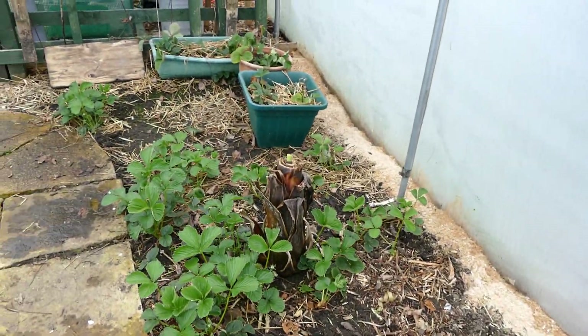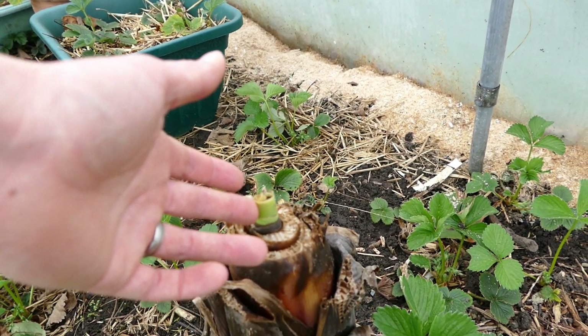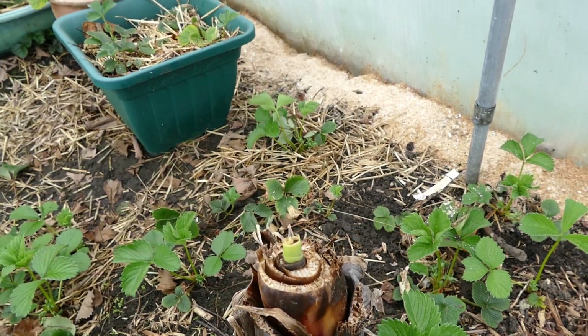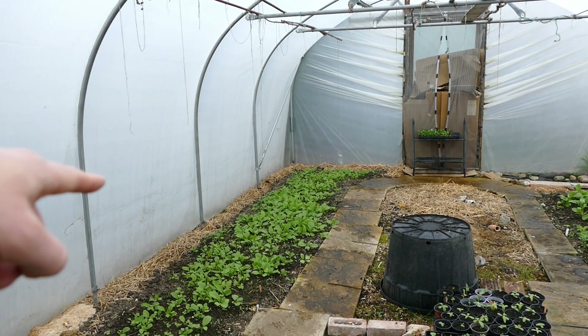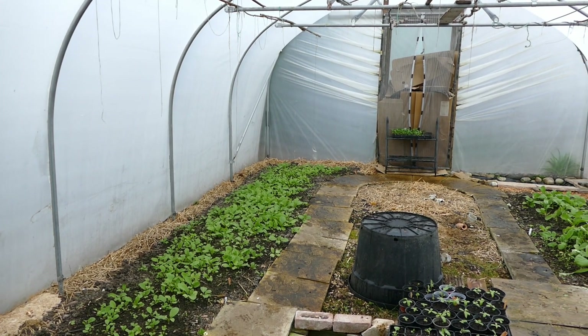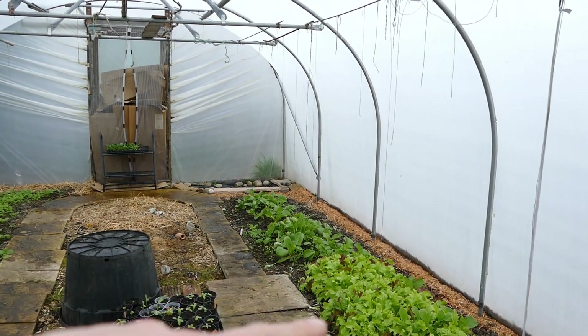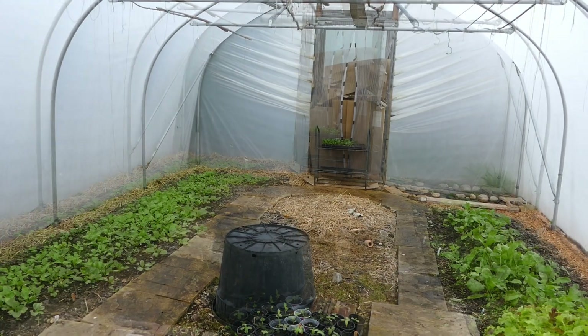At the back we've got some more strawberries and one of my Ensete ventricosums which is just starting to come into growth — I'll probably do an update on that when I do my banana update later in the year. These plants are from the third part of the first video, only about two weeks ago, but you can see the size difference between then and now. They are catching up because light levels have really improved over the last few weeks now that it's April.